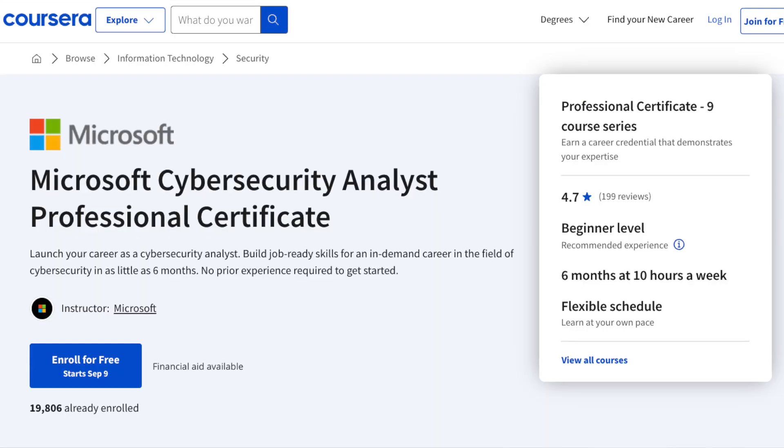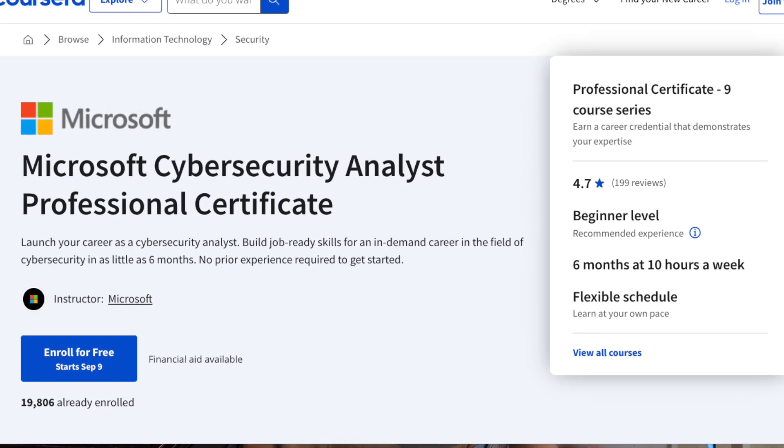Hopefully this review of the Microsoft Cybersecurity Analyst Professional Certificate on Coursera was helpful and gave you some insight into what to expect from the program and my personal thoughts on the course material. I think it's a great option for beginners who are interested in cybersecurity but may also be interested in cloud computing or cloud security — which is the biggest thing that sets this certificate apart from the Google certificate program. You can enroll and start a seven-day free trial linked in my description.